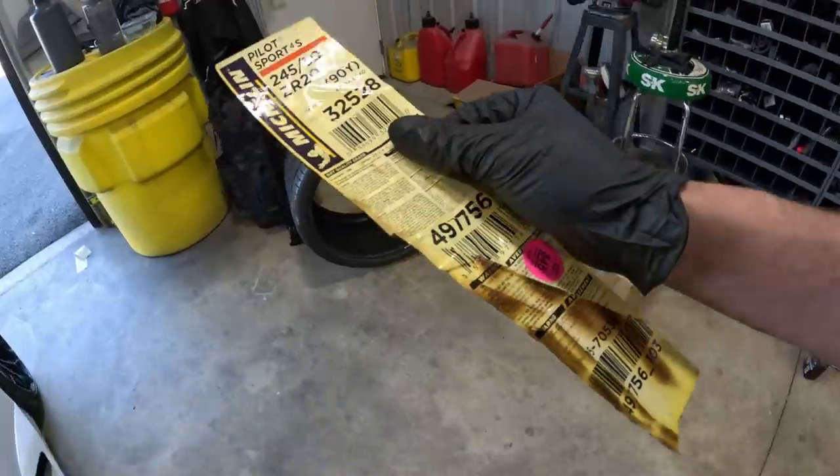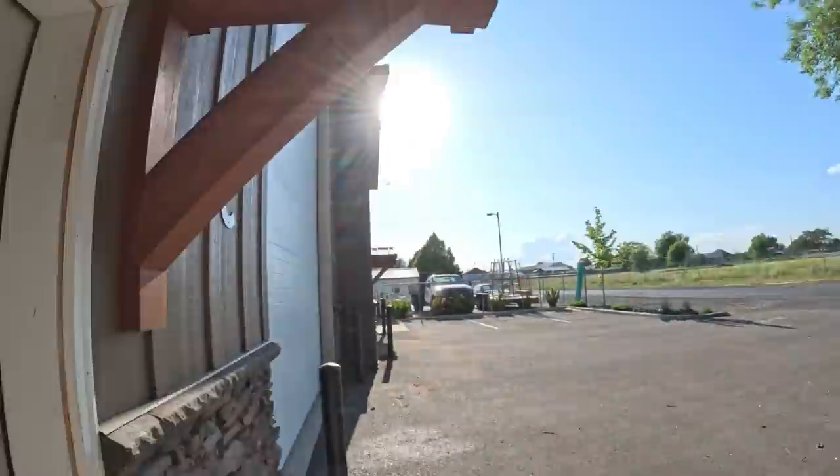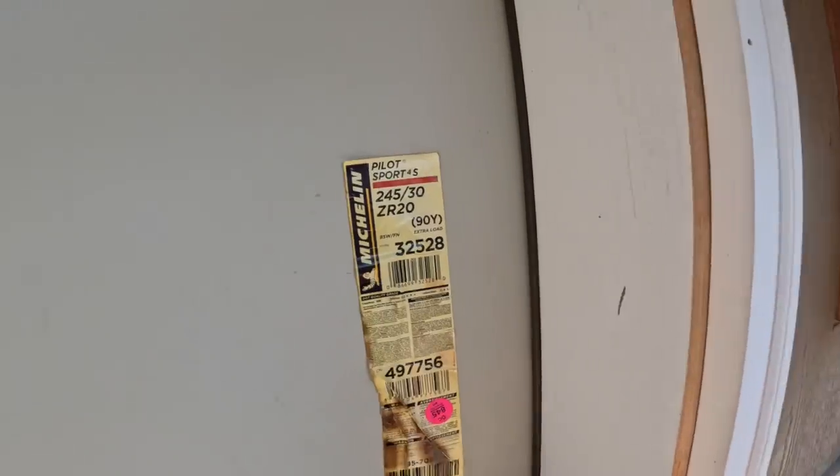Putting the burned-looking sticker on Remi's shop door — Remi is in the same complex as Devin. The nickname is 'Demi Built' — we call him dumb Remi. Putting the sticker on his door because it looks like it's been on fire — very fitting.